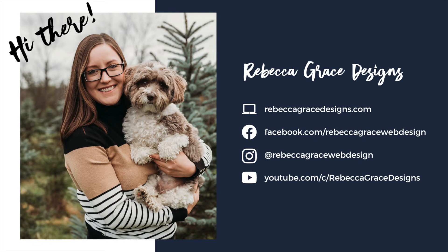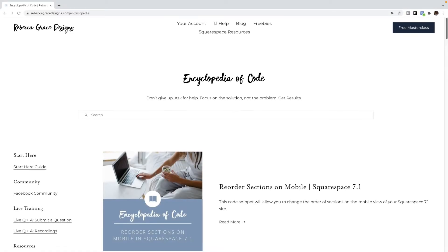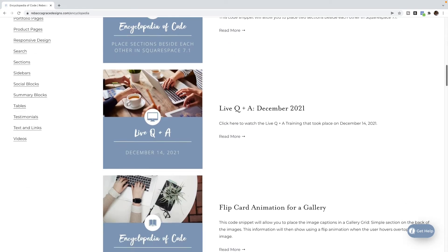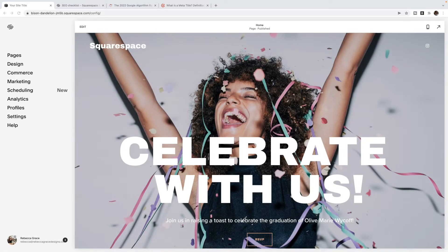Hello, everybody. My name is Rebecca Grace from Rebecca Grace Designs, and I am the creator of the Encyclopedia of Code, which provides hundreds of copy and paste code snippets for Squarespace website designers to use on their clients' websites. Today, we are going to be talking about Squarespace SEO, specifically four things you can do to rank number one in Google in 2022.